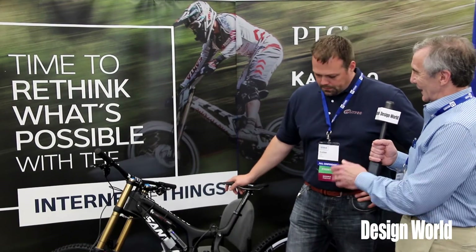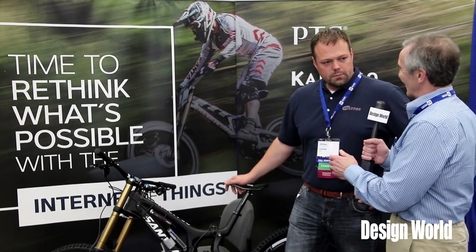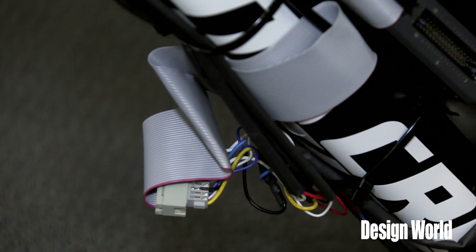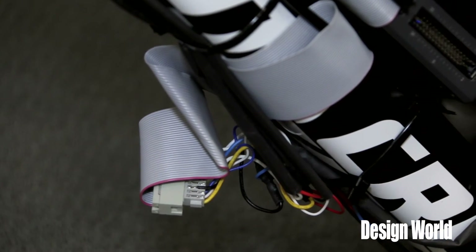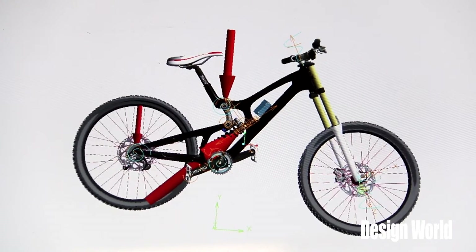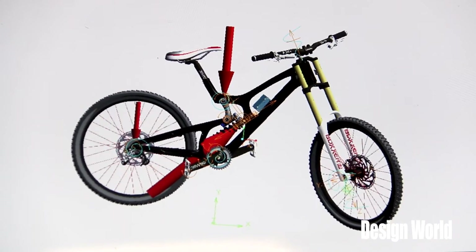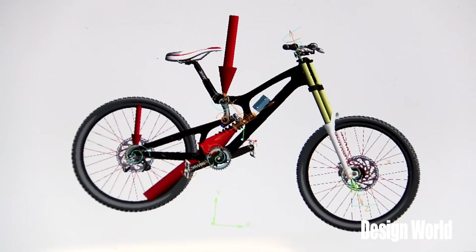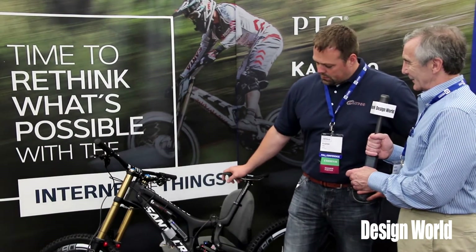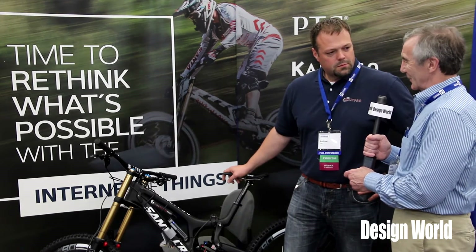You started with a PTC CAD model of this bike — how do you make the connection between the physical and the digital? The sensor data is coming into ThingWorx, which has an integration with Creo. When we open the model in Creo, it's listening to the force data being sent in real time from the bike and knows how to adjust the model accordingly. And when you display it on a tablet in a special way, you get quite an interesting display.